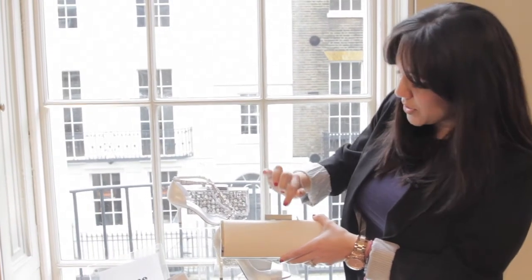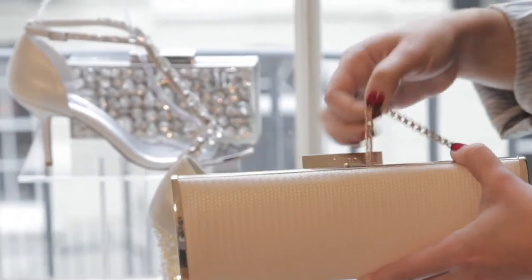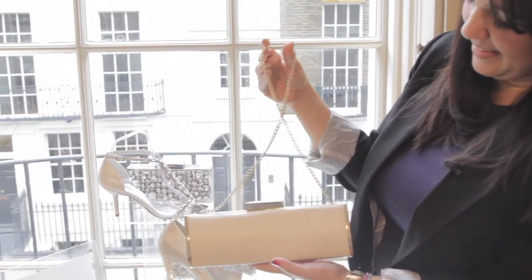Our clutch bags also have the June branding on at the moment, which is a lovely touch, and of course for the versatility and flexibility there's a lovely handle.